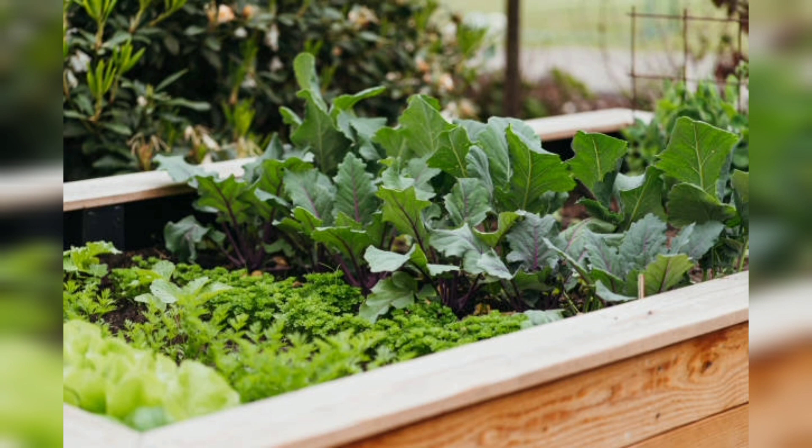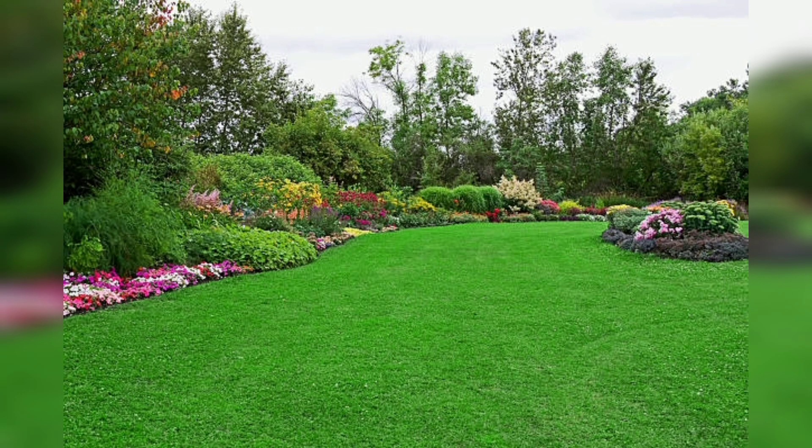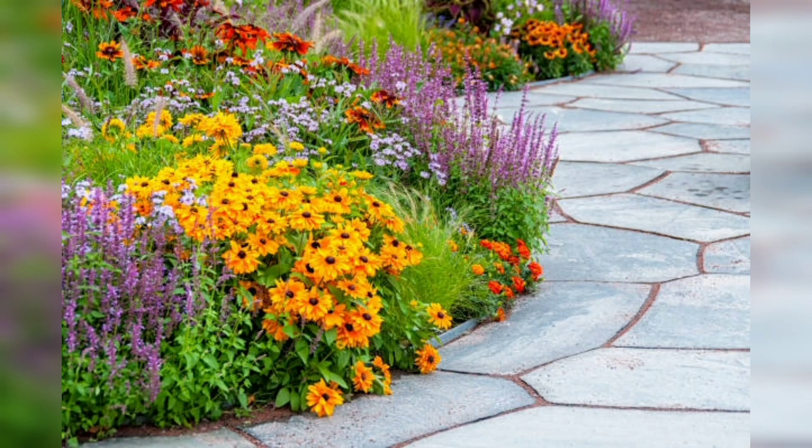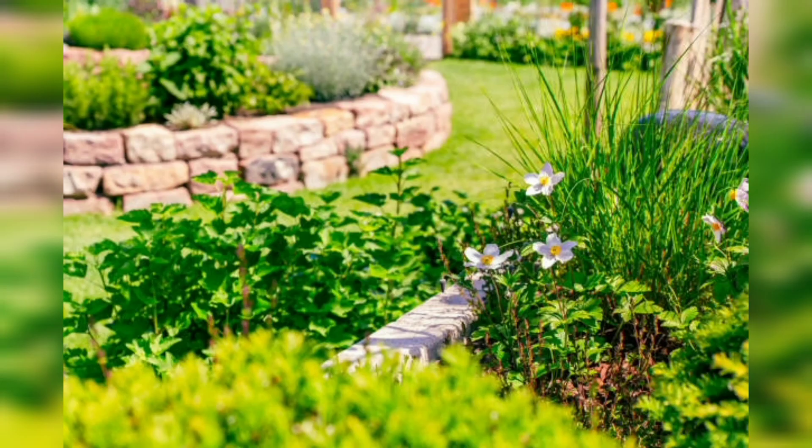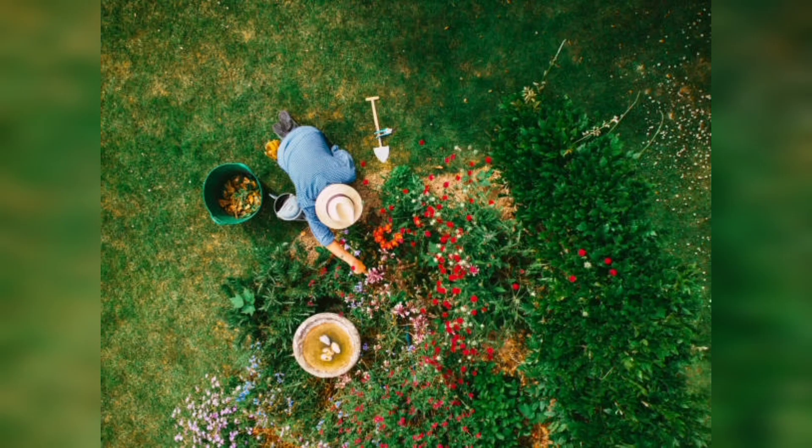Raised bed gardening involves growing plants in beds that are raised above the ground. These beds are typically framed with wood, stone, or other materials and filled with soil. Raised beds offer several advantages over traditional gardening, including improved soil drainage, better weed control, and easier access for planting and maintenance.